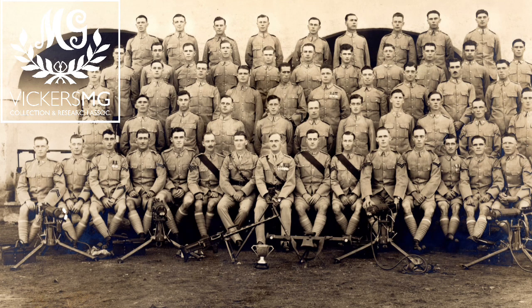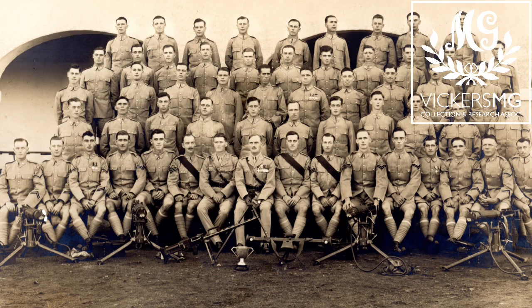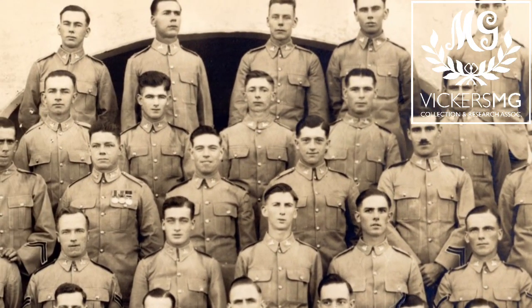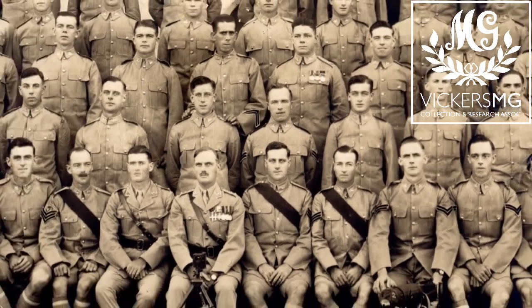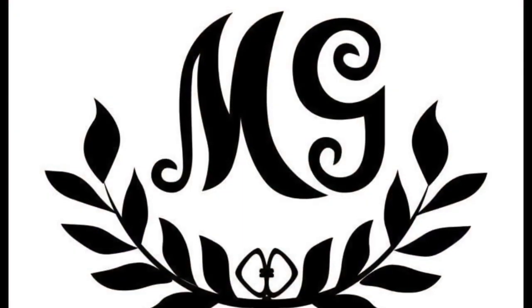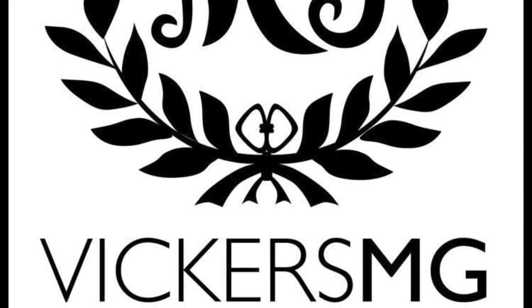So there we go — 1928 machine guns with the 2nd Battalion Gloucestershire Regiment, purchased thanks to our patrons. Please support us at patreon.com/vickersmg and head over to vickersmg.org.uk for more information. We'll add this to the Gloucestershire Regiment page and gradually add more information as we obtain it. Thank you for watching — please like, share, and subscribe, and let us know of anything you'd like to see in the future.